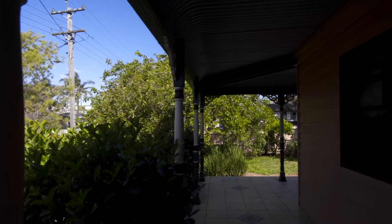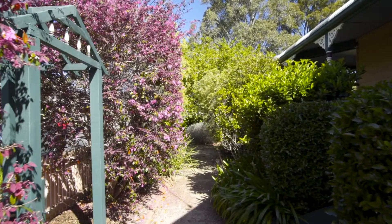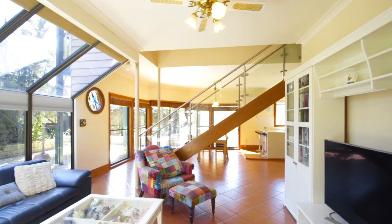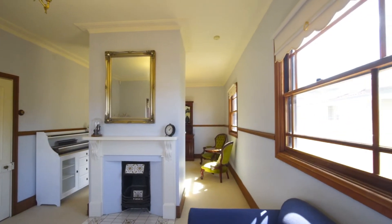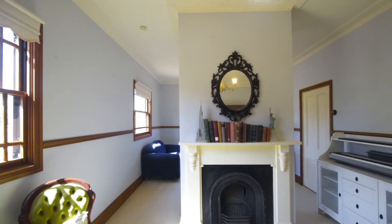Some of the things that make this house a home include the wraparound balcony overlooking the cottage gardens, high ceilings, stunning timber floorboards and a working dual fireplace in the front sitting room.